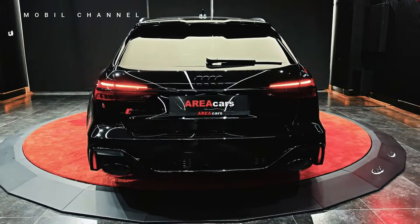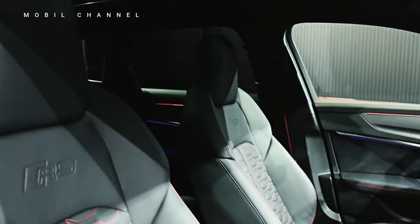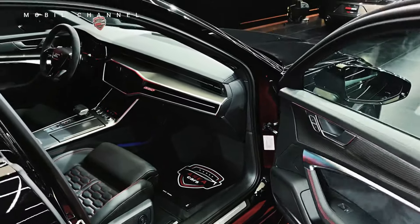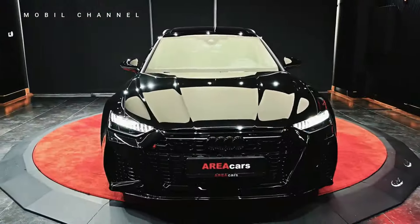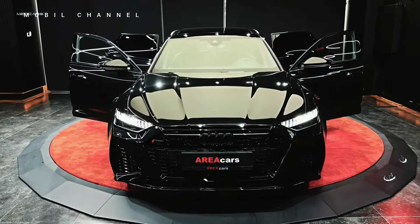The RS sports seats, clad in premium leather, not only provide exceptional comfort but also offer enhanced lateral support during spirited driving. Their contoured design reflects Audi's commitment to creating an interior that caters to both the thrill-seeker and the connoisseur of luxury.